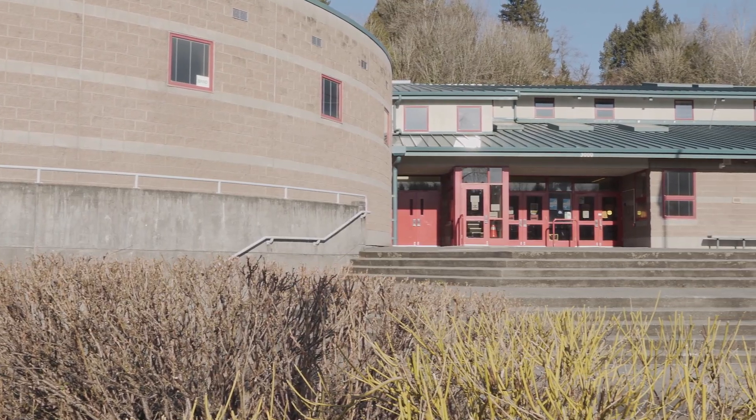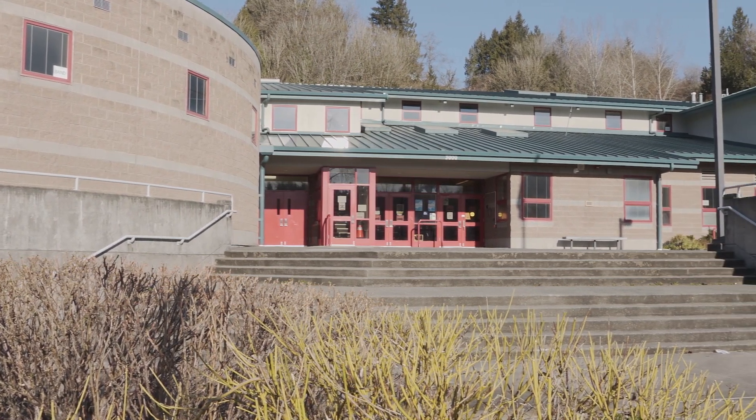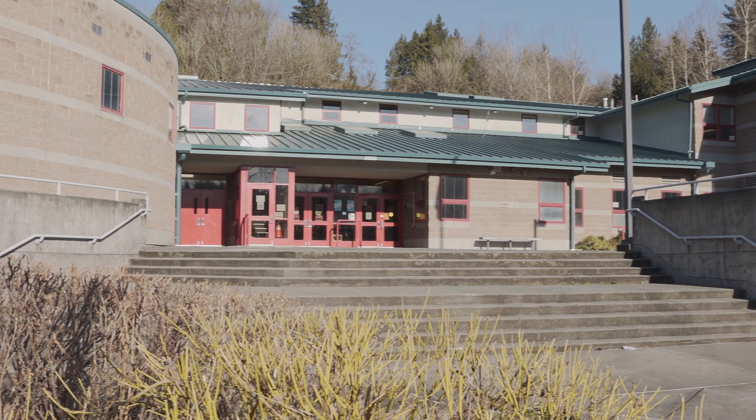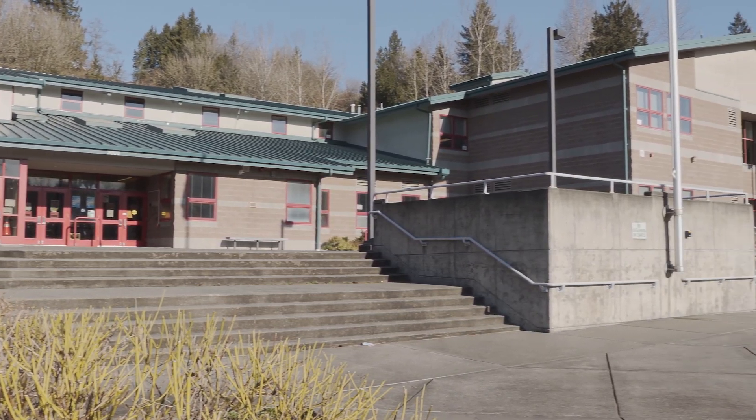Hello Centennial! We are thrilled to be welcoming you back to Centennial Middle School. We have been hard at work to create a safe and healthy environment. With that, school is going to look and feel a little different when you return.